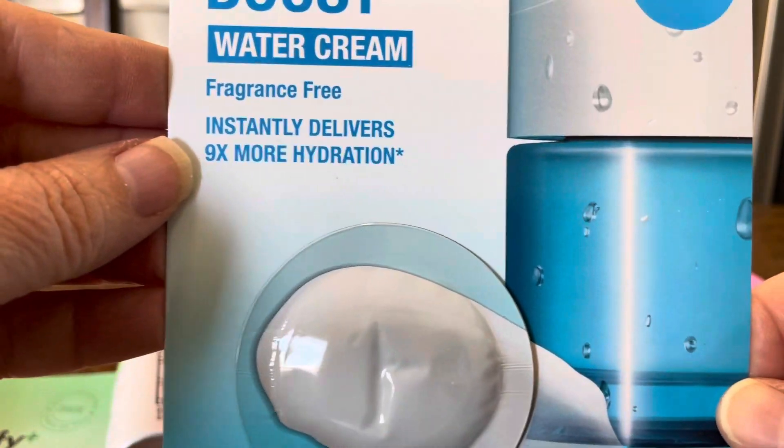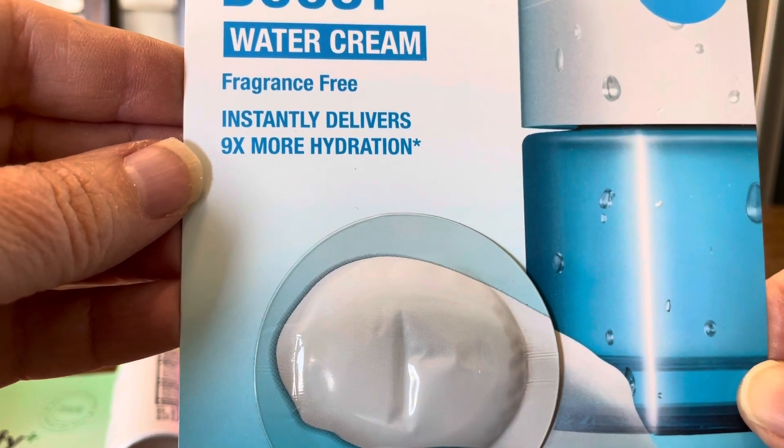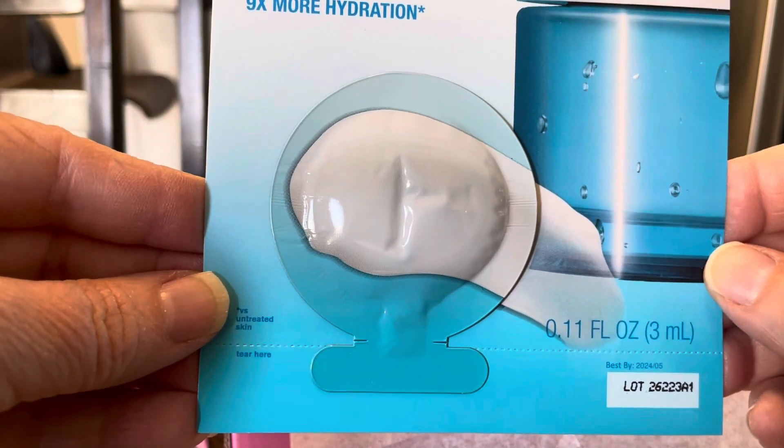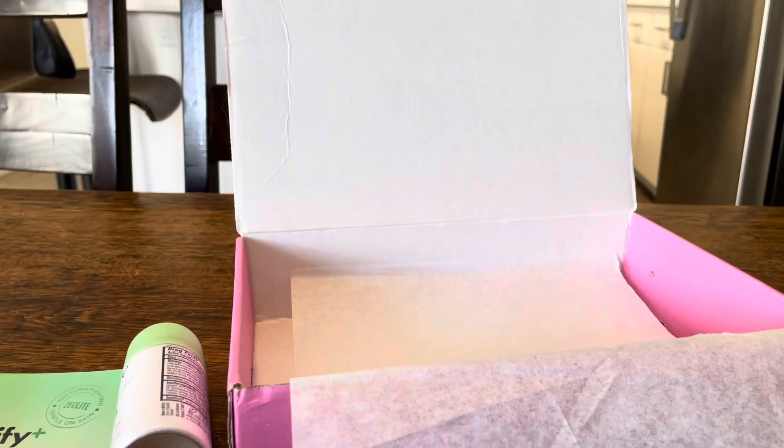Last but not least — Neutrogena Hydro Boost Butter Cream, fragrance free, instantly delivers nine times more hydration. It's a sample, but that's enough to see if your face likes it or not.